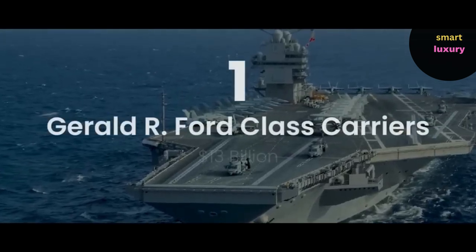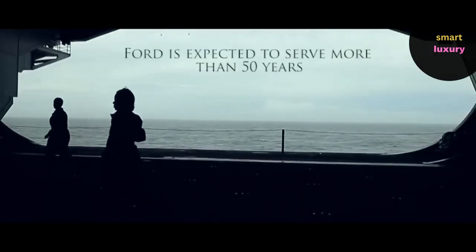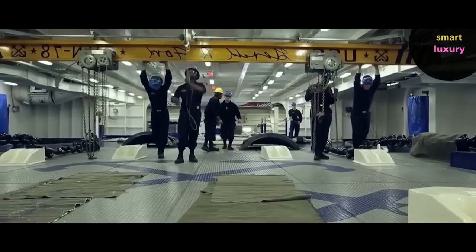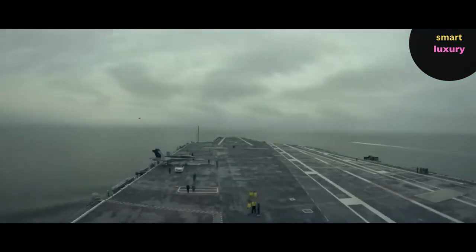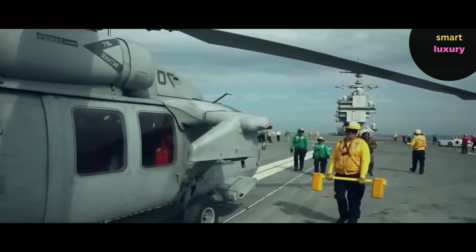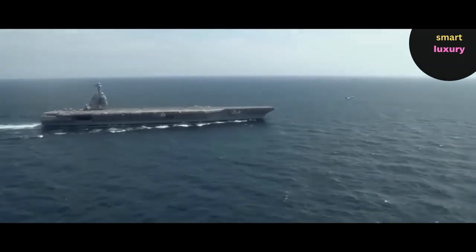Number 1: Gerald R. Ford-class carriers — $13 billion. The Gerald R. Ford-class is a class of nuclear-powered aircraft carriers currently being built for the United States Navy. The aircraft carrier's initial deployment date was set for 2017, which is eight years after the start of construction in 2009 and longer than the typical aircraft carrier construction time of five years. However, challenges in the development process and a string of delays brought on by reliability issues with numerous new technologies resulted in an additional five years of construction time. The USS Ford will transport more than 70 aircraft, including 40-50 F/A-18E/F Super Hornets, 5 EA-18G Growler electronic attack aircraft, 19 MH-60 Seahawk helicopters, 4 E-2D Hawkeye airborne early warning aircraft, and 2 MV-22B Osprey cargo transports, according to the Congressional Research Service.